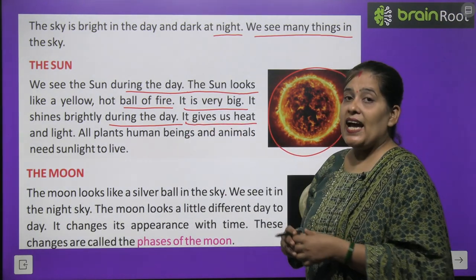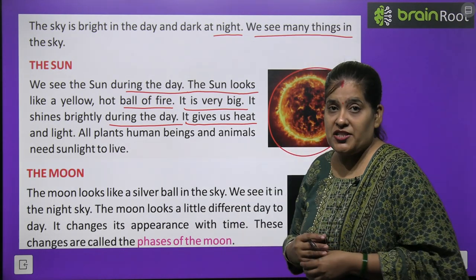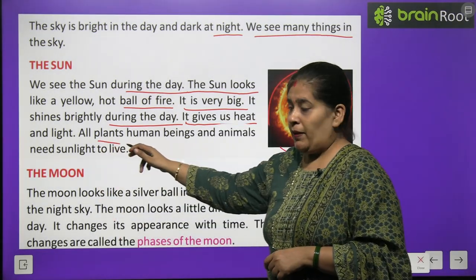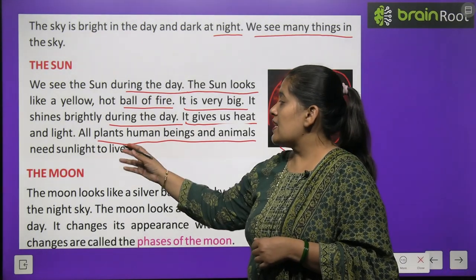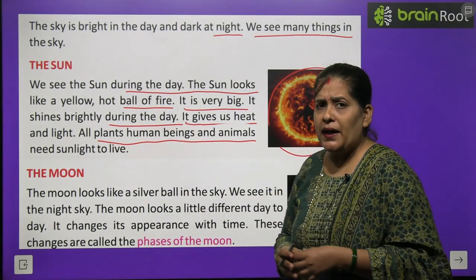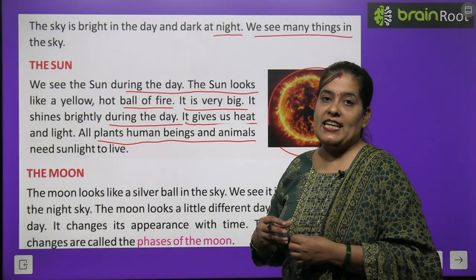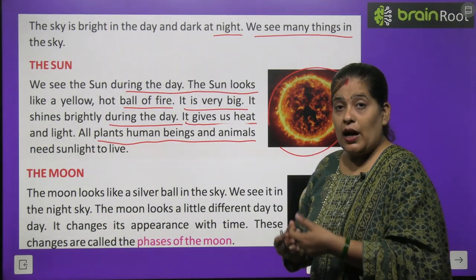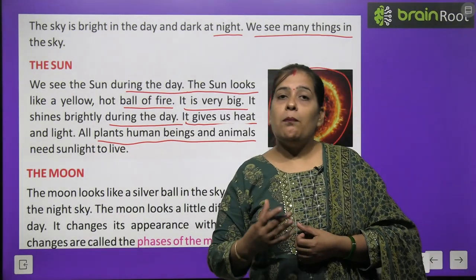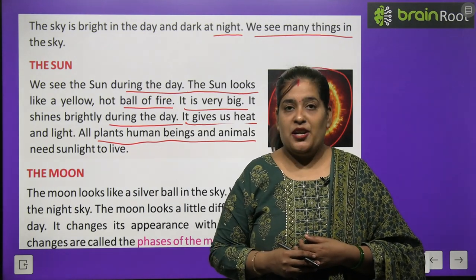It gives us heat and light. Sooraj hamein garmi aur roshni deta hai. All plants, human beings and animals need sunlight to live. Ped, paudhe, manav, janwar — in sab ko jeene ke liye kya chahiye? Sooraj ki roshni chahiye. Hame bhi, paudhon ko bhi. Paudhon ko kyun chahiye? Sunlight ki help se paudhe khaana banate hain.